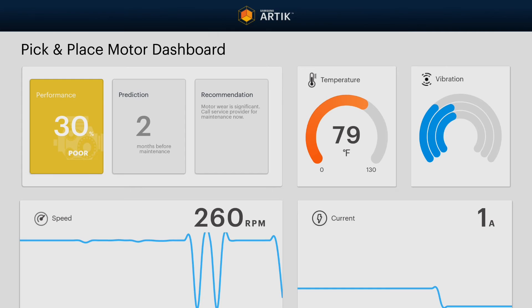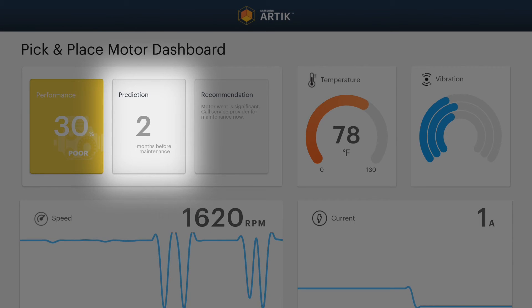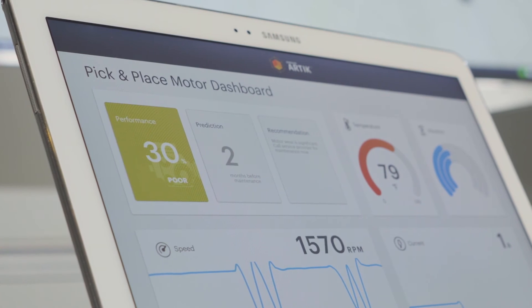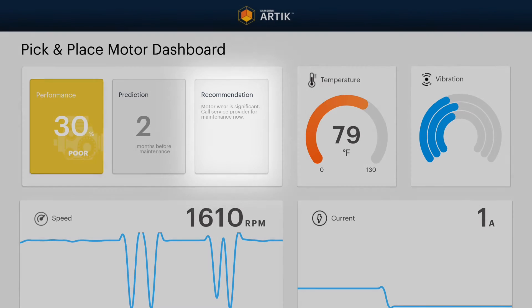Using the ThingWorx prediction engine, we are able to predict when the motor may fail and know when to call in the maintenance team, rather than having them come in on a regular basis. This is called predictive maintenance and can save a lot of money for the manufacturing process. As the dashboard shows, the recommended action is to call the maintenance team immediately. This should be done before the motor fails.